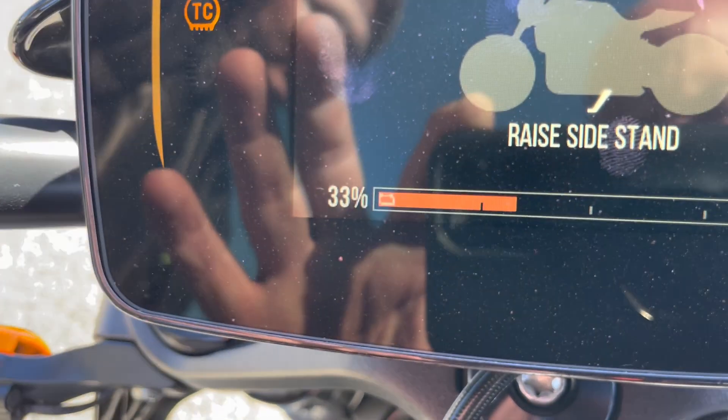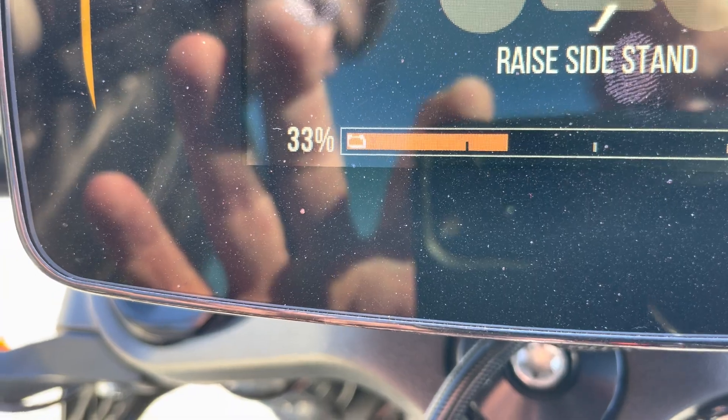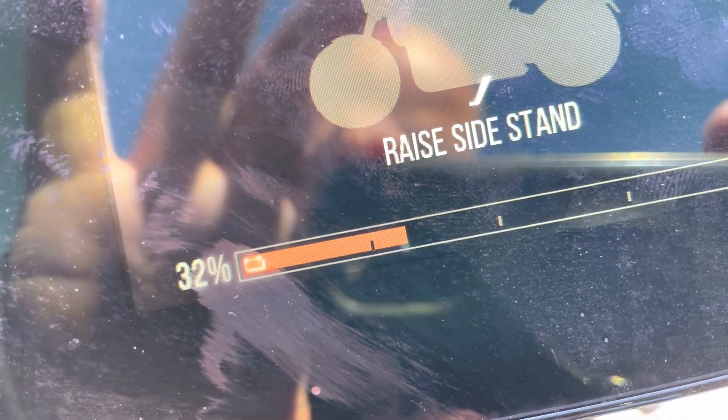I just wanted to show we're drag racing at every street light, but Preston's at 33%. Now this bike has over 15,000 miles on it, and then we come over to my bike, it's at 32%. It might be because I weigh more than Preston does or something, but that's almost identical.